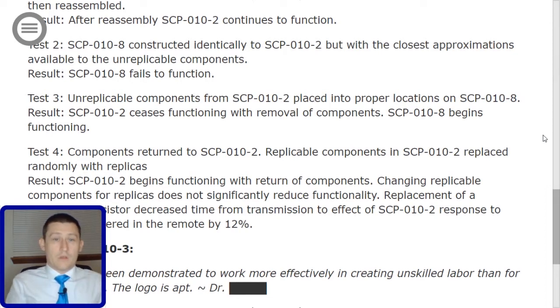Test 3: Unreplicable components from SCP-010-2 placed into proper locations on SCP-010-8. Result: SCP-010-2 ceases functioning with the removal of components. SCP-010-8 begins functioning.